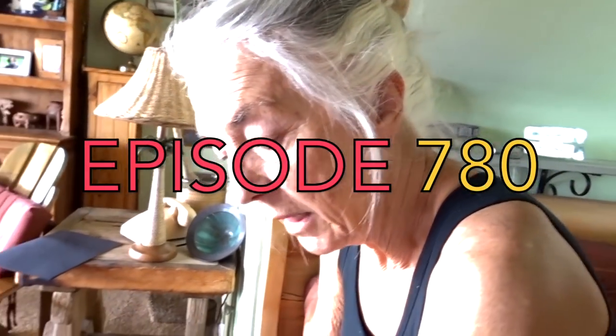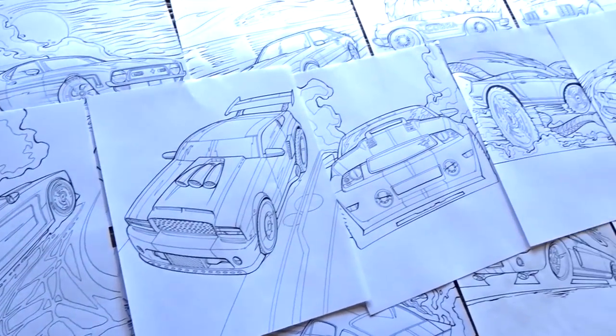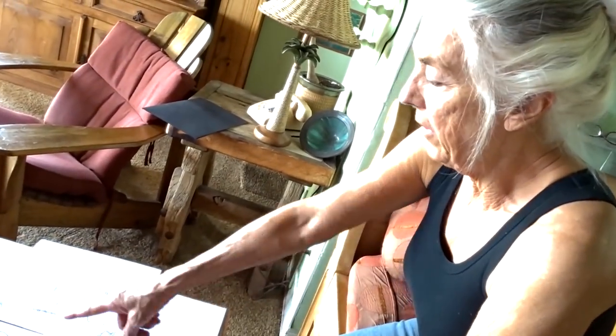Good morning — or good day, whatever time you're watching this episode of Fireball Malibu Vlog. This is episode 700, and it's an important one. I need your help in achieving a goal: a successful coloring book — this Ford Mustang book I'm doing. Technically it's a Mustang book; I can't say Ford or use the Ford logo.